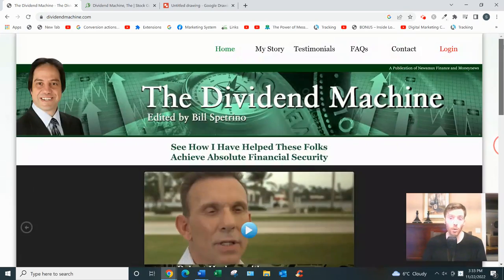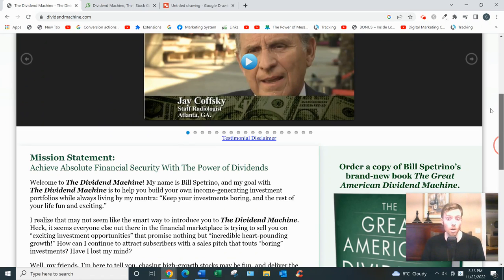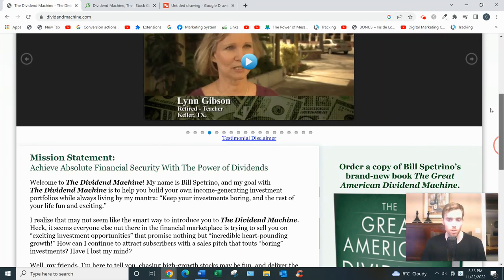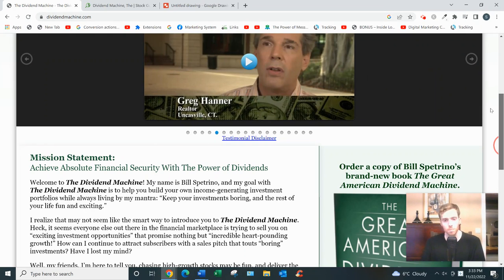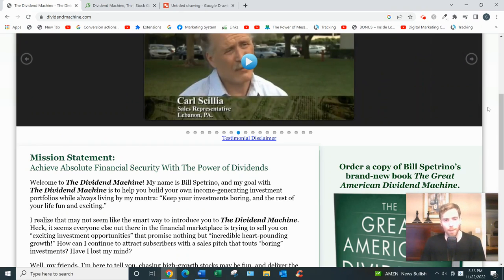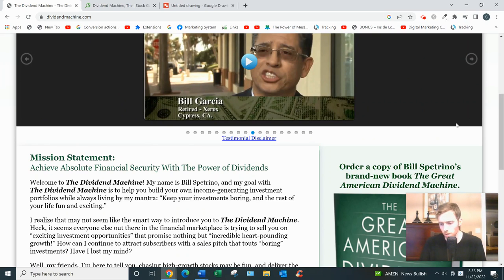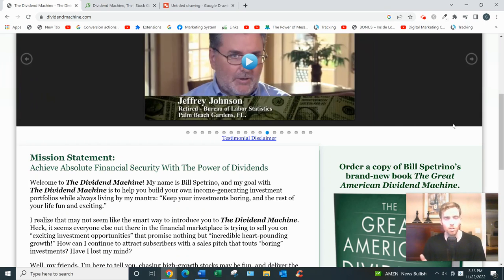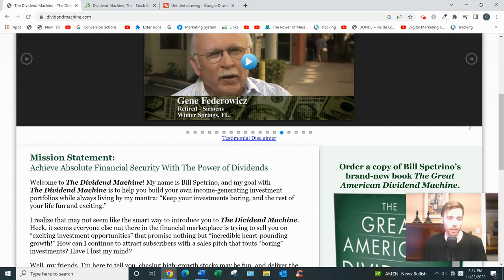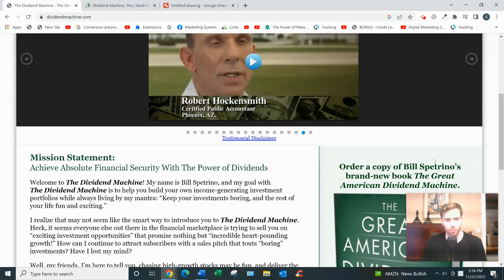The Dividend Machine is written by Bill Spetrino. He graduated with an accounting degree and was able to turn seven thousand dollars into seven million dollars. He was president of a company called Compere, which deals with sports and entertainment memorabilia, and he was able to retire at 42 using dividends. The strategies he teaches focus on boring stocks projected to grow slowly over time — sure things — as opposed to the approach of many investing newsletters that aim for around 65% wins and accept the rest as losses.